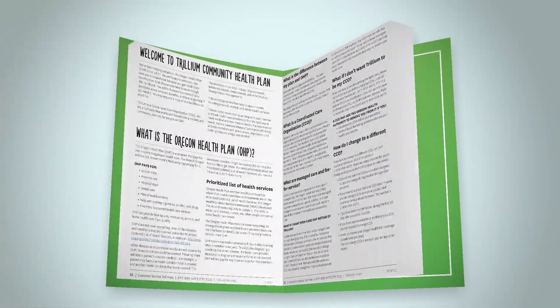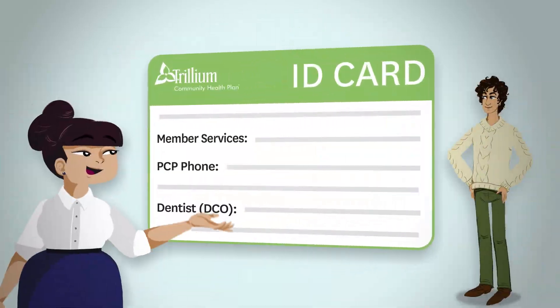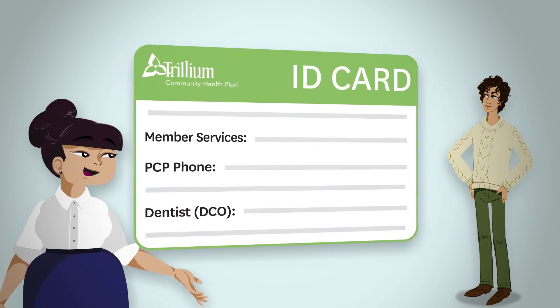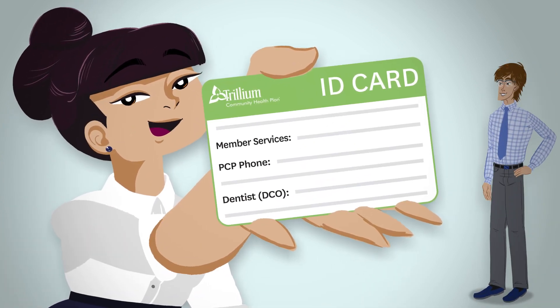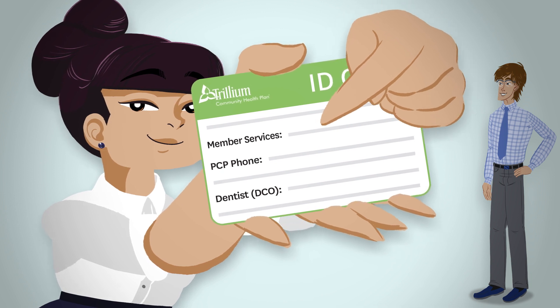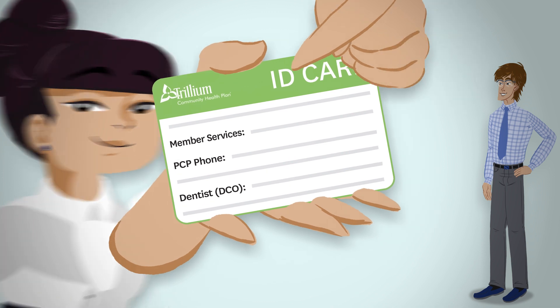You will receive a Trillium member ID card and member handbook. Oregon Health Plan will also provide you with an ID card. Always bring both your Oregon Health Plan and Trillium ID cards to your doctor's appointments. Your Trillium member ID card has lots of useful information, including your primary care provider's name, your dental care organization, and phone numbers for member customer services.